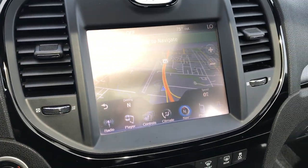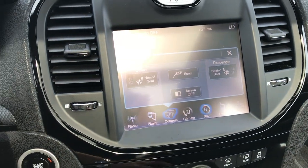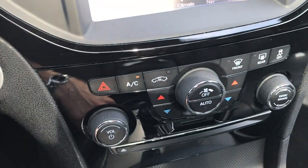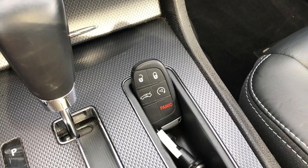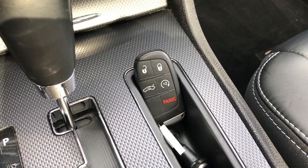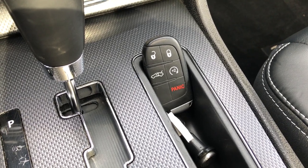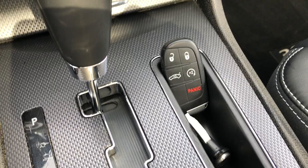This one comes with the factory navigation system. You also get heated seats, and this is where your backup camera shows up. It has dual climate control, CD player, and push button start with the Keyless Go system — meaning you just need the key fob on you, push your foot on the brake, press the button, and it starts right up. Also, when you approach the car while it's locked, you just need the key fob on you, put your hand by the door handle, and it'll open right up.